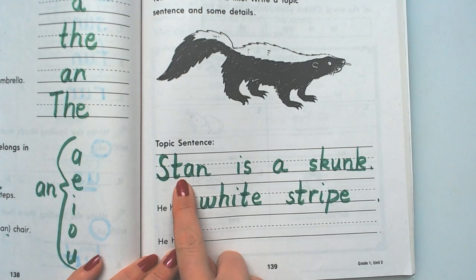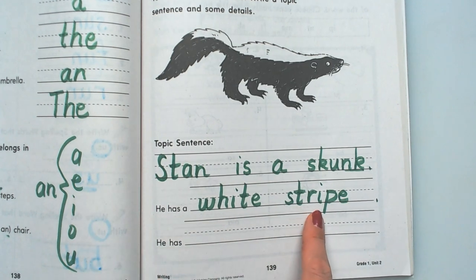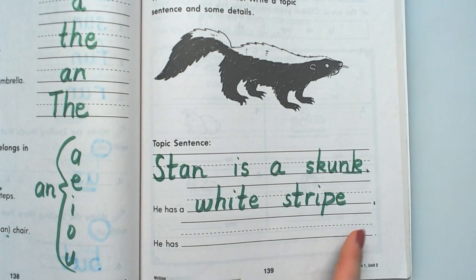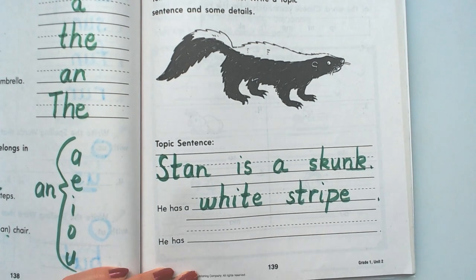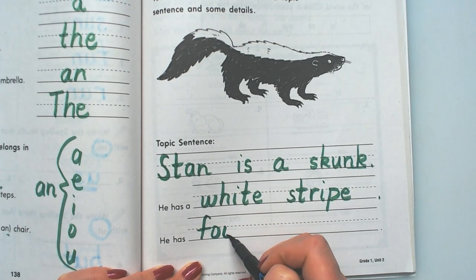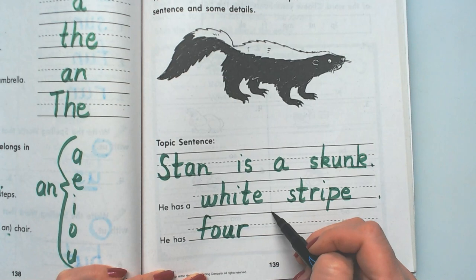Okay, so we're still talking about Stan is a skunk. One detail is he has a white stripe. And another detail — he has four legs. We can just say four legs. He has four legs. We could have said a lot of details — we could have said he has a long tail or a fluffy tail.